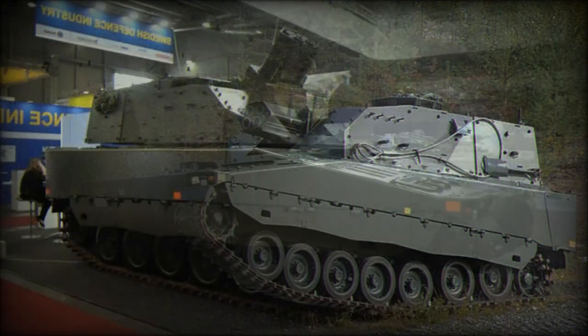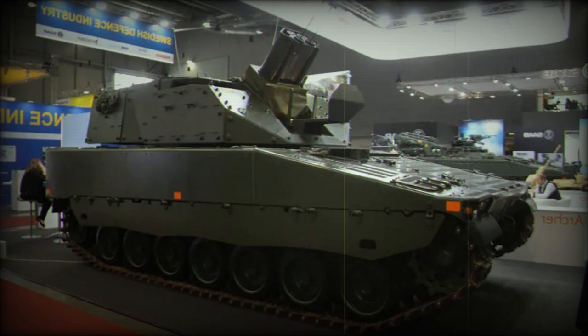A total of 104 mortar shells can be stored inside the vehicle. Of these, 56 shells are stored in the turret bustle, and another 48 shells can be stored inside the hull.